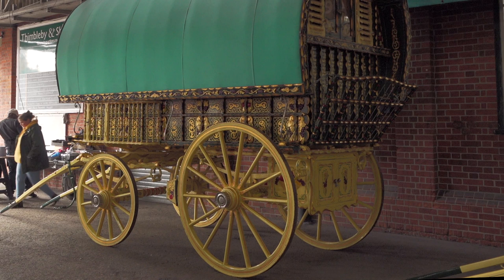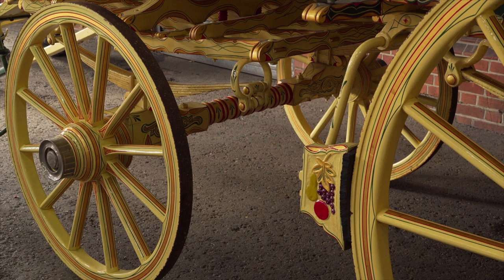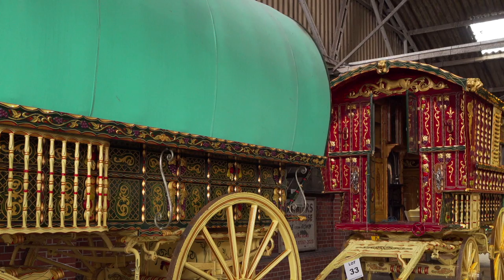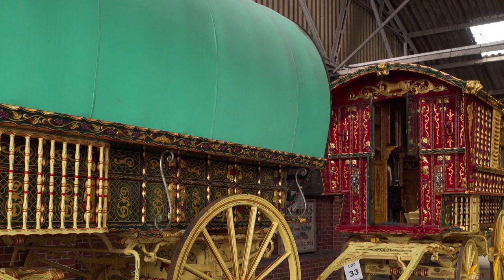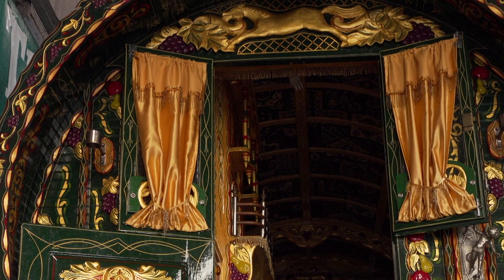The bowtop has a similar undercarriage to the ledge wagon, but of course the top being made from bent hoops of ash covered with canvas made them very much lighter and in turn much less likely to turn over. Above the door on the crown board you can see a carved galloping horse, which is common on bowtops made by Billy Wright.